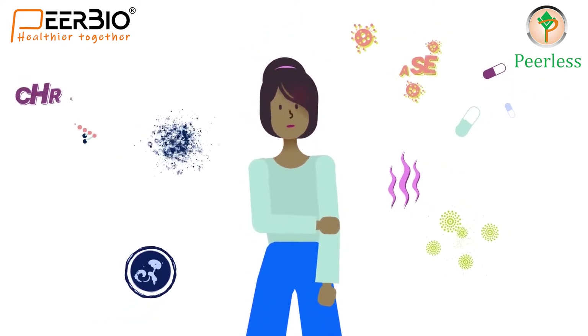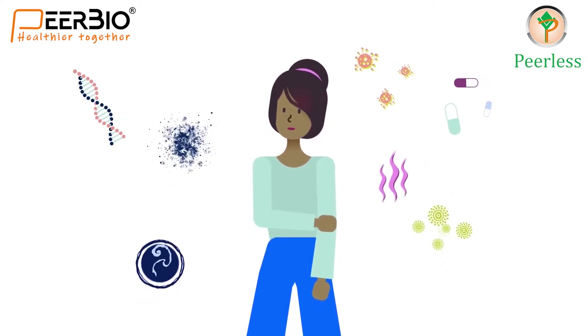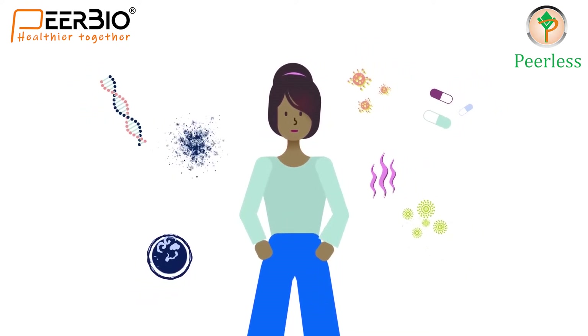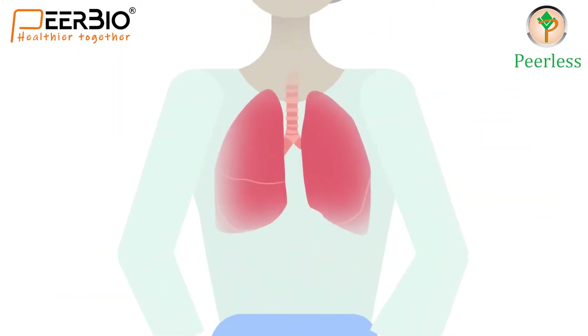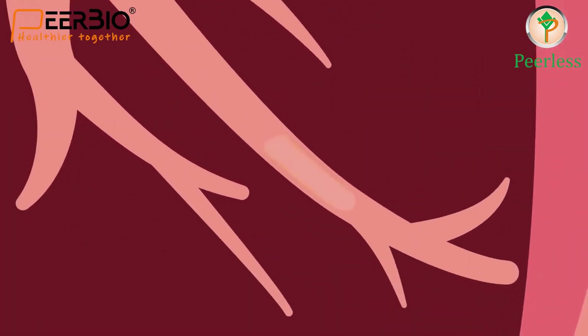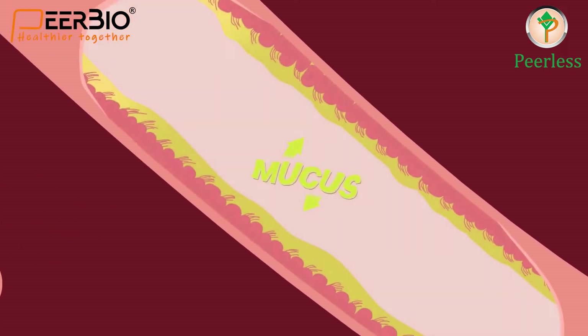Treatment of this lung disease results in a chronic process. A lung is covered with a small layer of mucus, and due to high exposure to dust and pollen, this leads to an increase in mucus secretion which causes cold and cough.